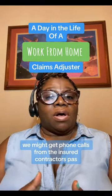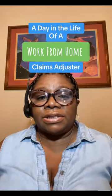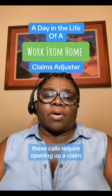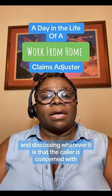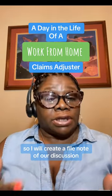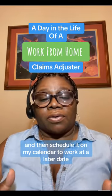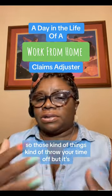We might get phone calls from insureds, contractors, public adjusters, the agent's office, mortgage lender, FEMA, other claim handlers, and customer service. These calls require opening up a claim and discussing whatever the caller is concerned with. I create a file note of our discussion and then schedule it on my calendar to work at a later date. Those things throw your time off, but all of it is important.